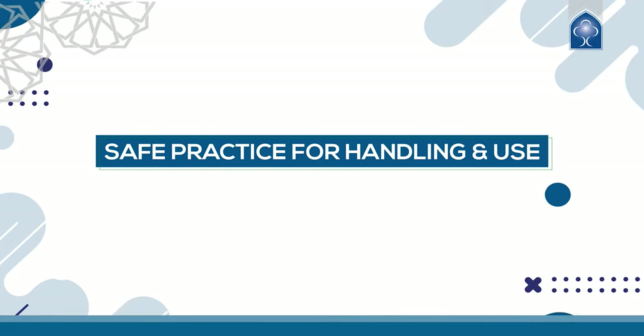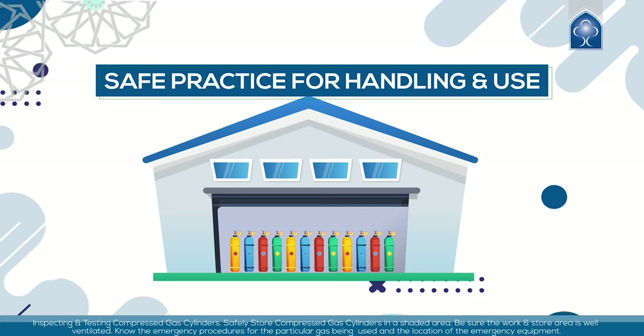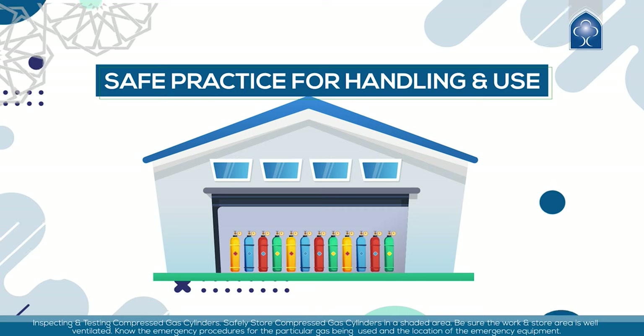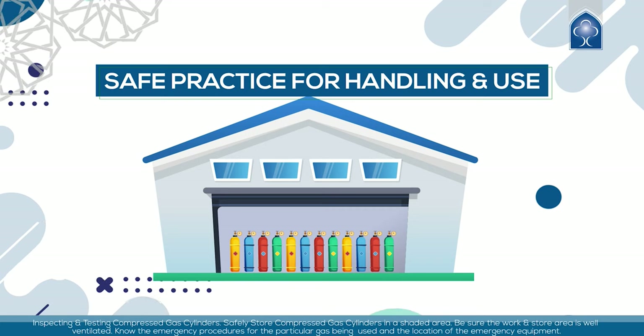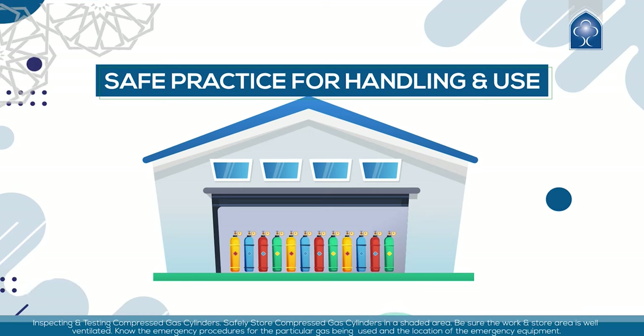Safe practice for handling and use: inspect and test compressed gas cylinders regularly. Safely store compressed gas cylinders in a shaded area, and be sure the work and storage area is well ventilated. Know the emergency procedures for the particular gas being used and the location of the emergency equipment.